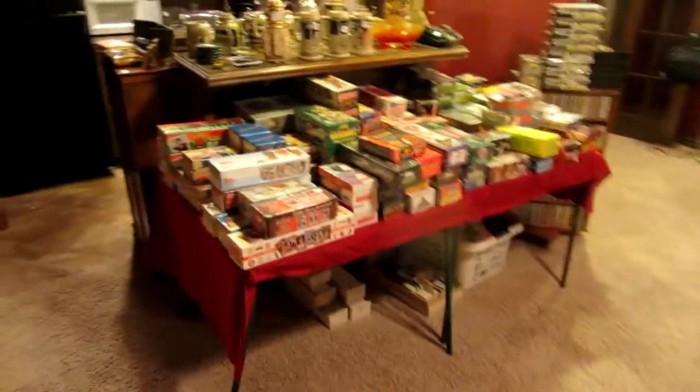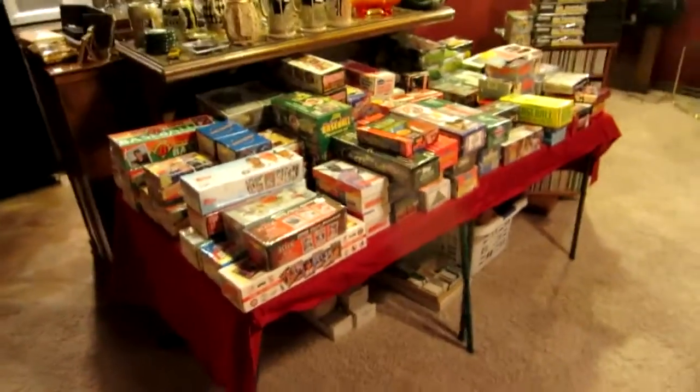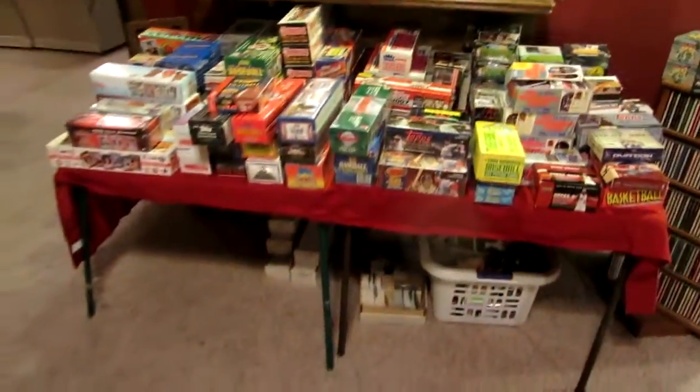Next we're going to go into the next living room. We have a fun little bar area with lots of barware. We have another closet full of more CDs. We've got this oversized, extra-large-sized recliner — really wide, for tall and wide people. We have hundreds of boxes of baseball cards, and when I say there are tens of thousands of baseball cards, I'm not exaggerating. Major, major sports collection. This is a small fraction — there are literally hundreds of boxes of them.